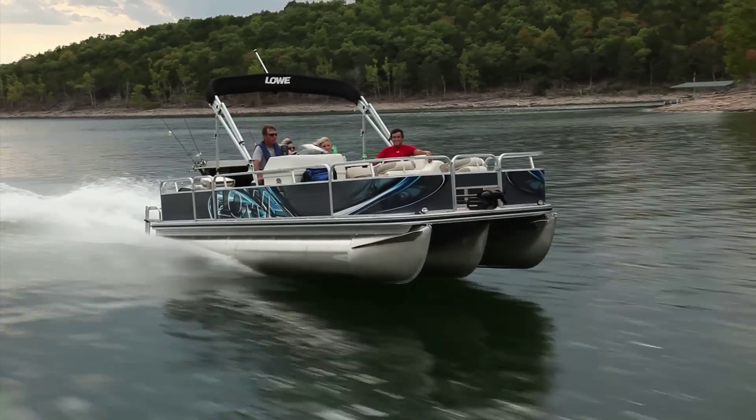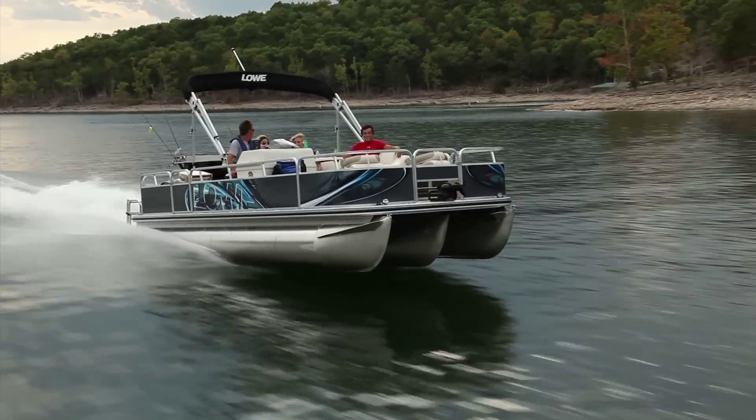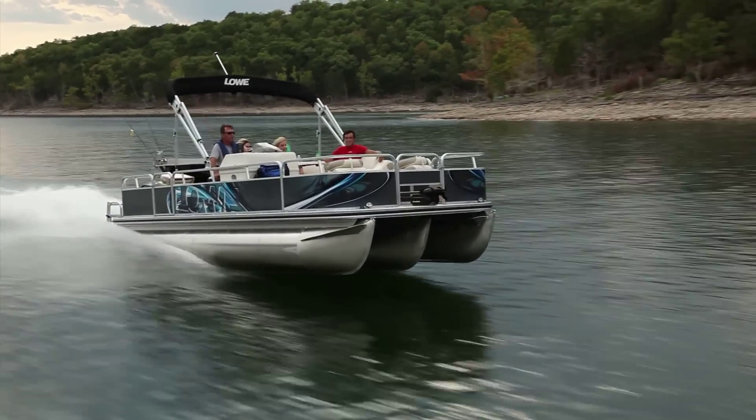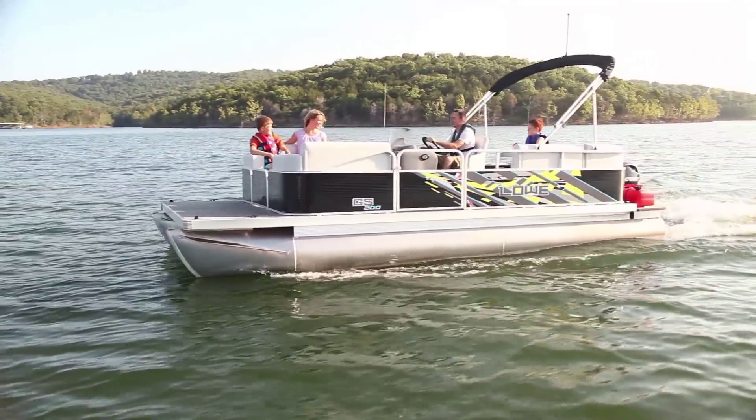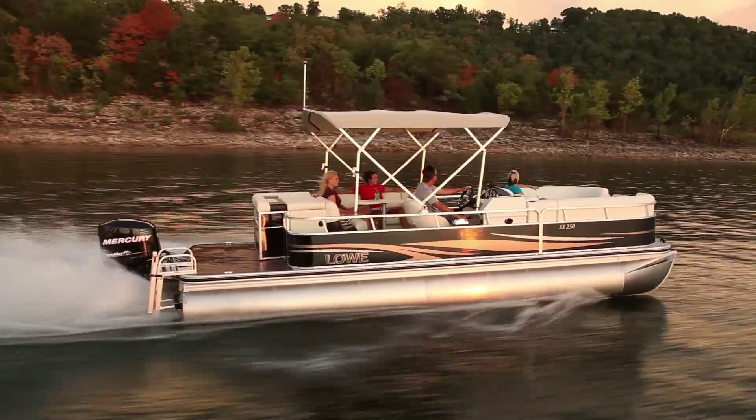With Lowe, you don't have to sacrifice space or comfort for performance. And with Lowe's complete lineup of X Series, Super Sport, Sport Fishing, and Grand Sport pontoons, there's a perfect model for every boater.